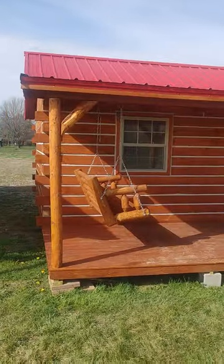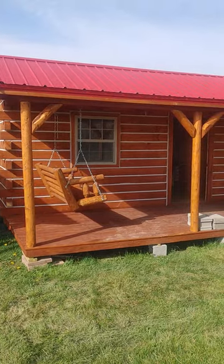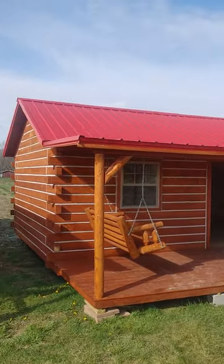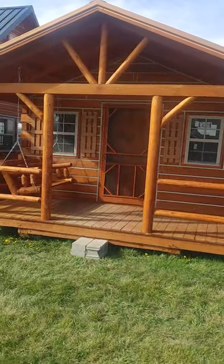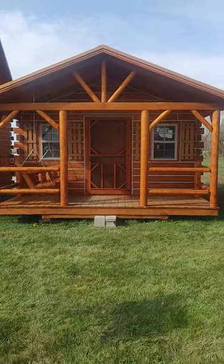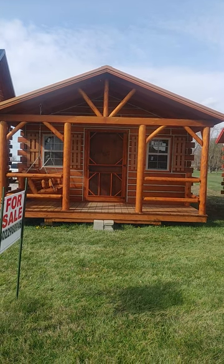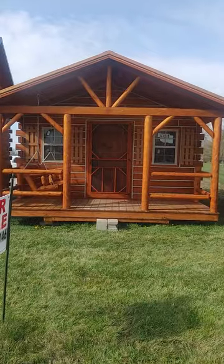And this one is more horizontal — long in the front and not so much depth in the back. This one has a cute red roof on it. I'm going to head out now, but I wanted to give you guys a nice little tour of the smaller cabin. Great little option as well. Have a great day guys — come back and see us at amishbuiltcabins.com.